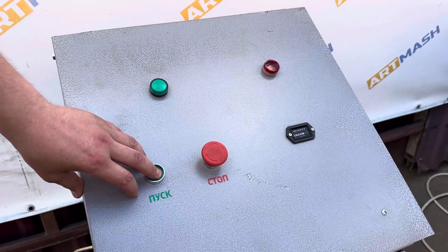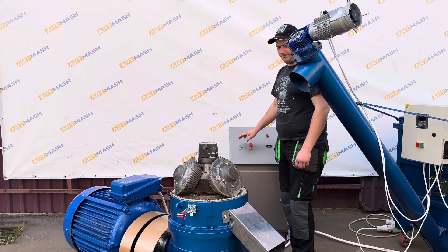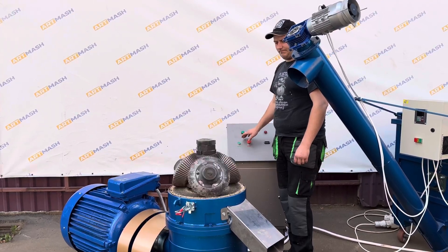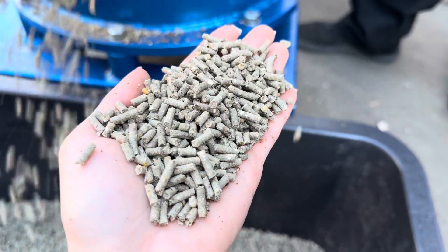The granulator operates much quieter than counterparts with straight rollers. It is equipped with a reliable 37 kW motor with a soft start, which guarantees high productivity and stable operation even under intensive use.